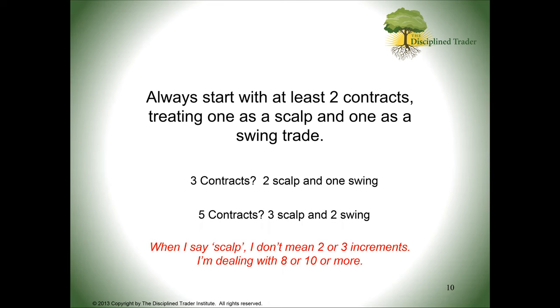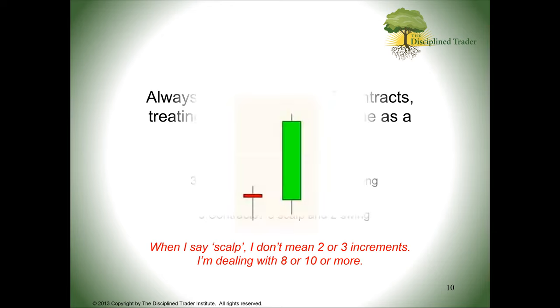When I say scalp, I don't mean two or three ticks. I'm dealing with usually 10 or more. An increment could be 10 cents in gold or 25 points in the S&P. I'm talking about getting a meaningful profit in the scalp, as well as the potential for even greater profit in what I call the runner — the swing portion you trade on.